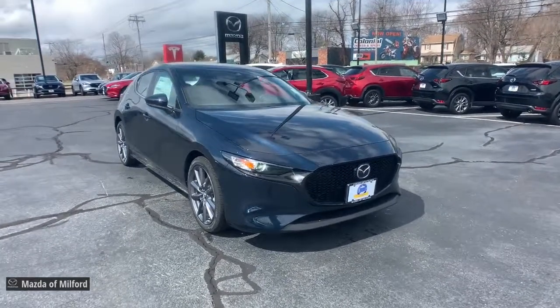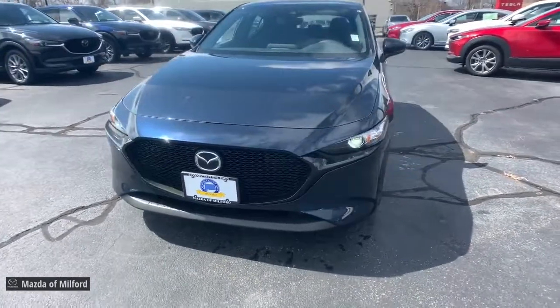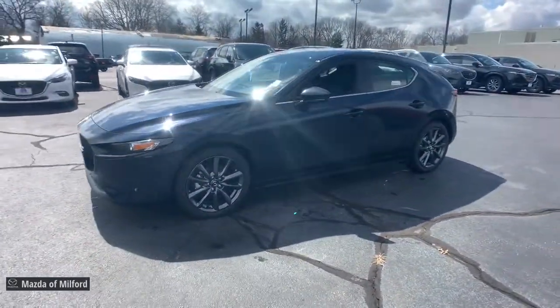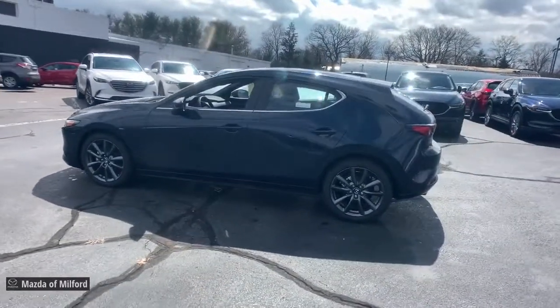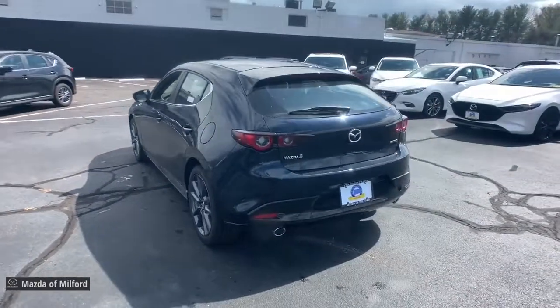Introducing the 2022 Mazda Mazda 3. Here's a 3 that's poised to put the fun back into your daily drive. From its refined upscale cabin, to its responsive acceleration, to its captivating contours, to its stable well-balanced feel, this compact is all about pleasure and excitement.